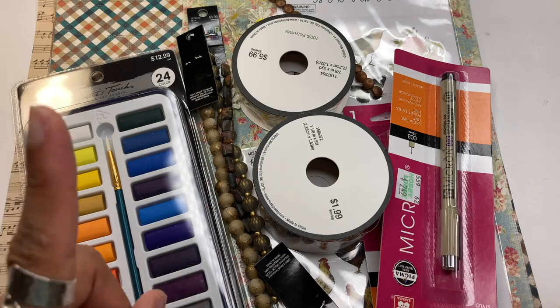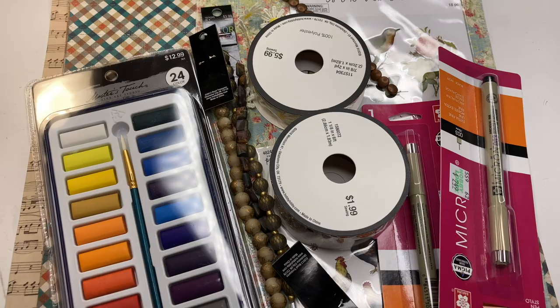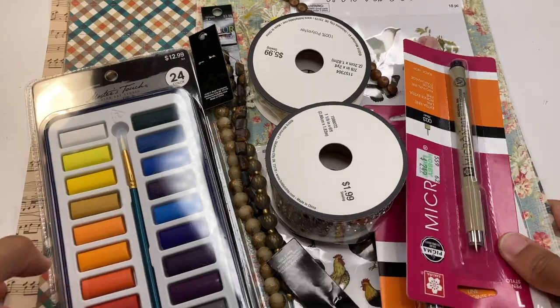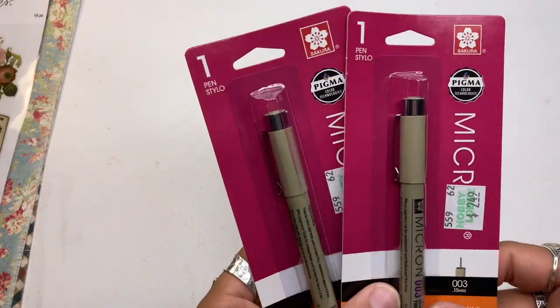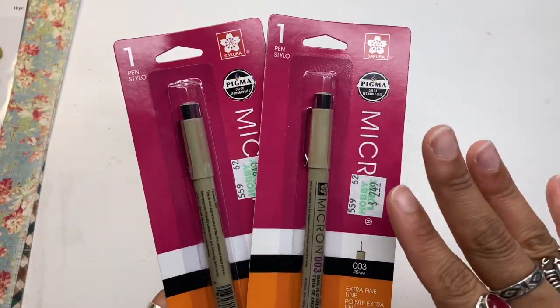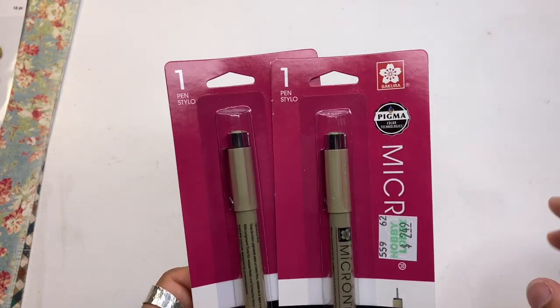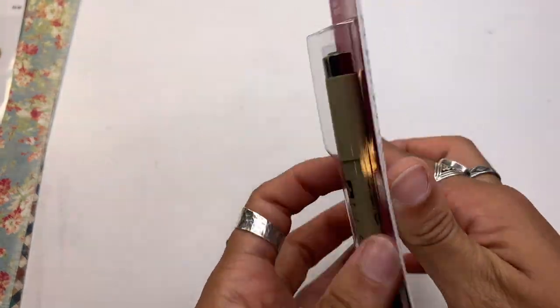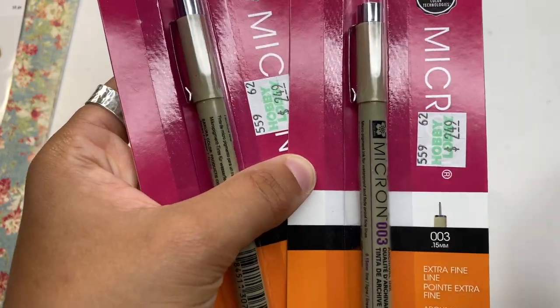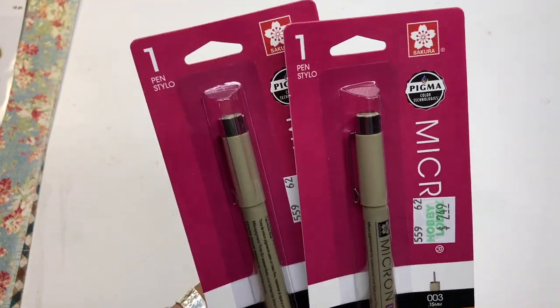Hello everybody, I am back from Hobby Lobby and I'm going to be doing a quick haul. From the video you guys probably already know what I got. I got some things besides stationery items. I got these cool pens — I wanted to start doing more besides just journaling, more art like painting. I've been wanting to get these markers, and I got the thinnest one — the 0.03 or 0.15mm size. These are perfect, so I'm glad I found these.